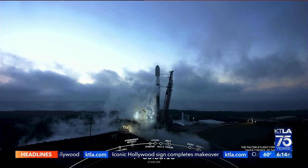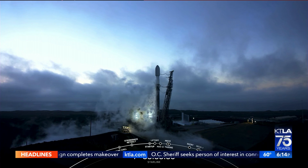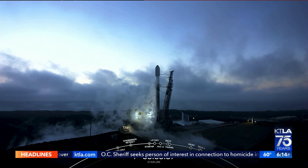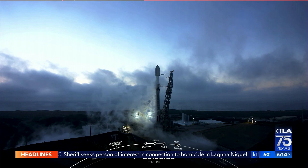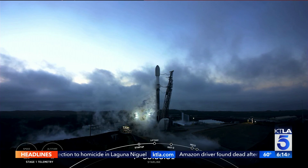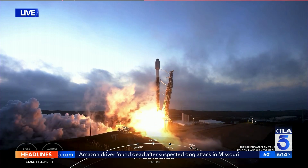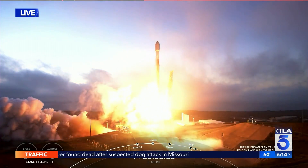We'll take you now live to Vandenberg Space Force Base as SpaceX is preparing to launch a big batch of Starlink satellites into orbit. And you hear the countdown — let's watch live. Two, one, ignition, liftoff! Go Starlink, go Falcon 9, go Starlink.